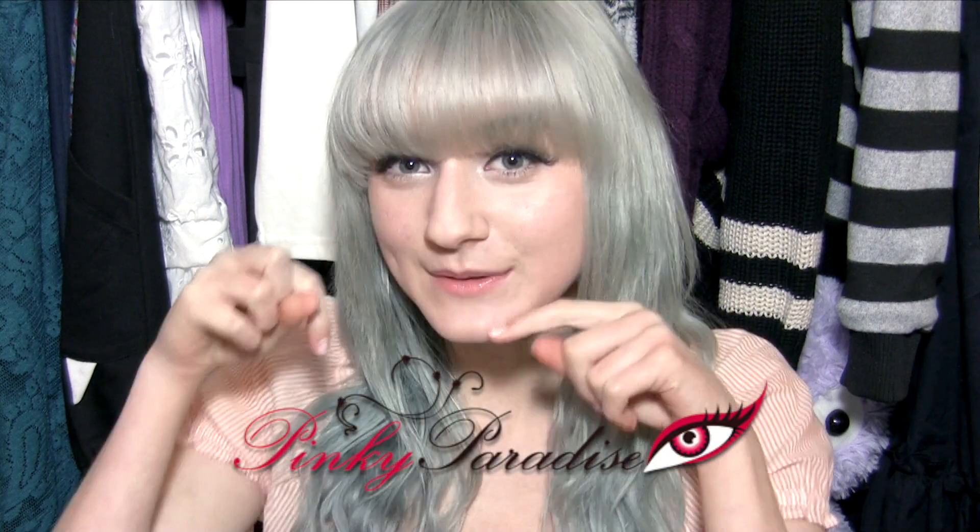Hi everyone! Today I'm going to do a circle lens review video, which is sponsored by Pinky Paradise — link will be down below. They're pretty cool and awesome to us. I'll be showing you two different circle lenses that are sponsored by Pinky Paradise, and these are all my honest opinions on them!